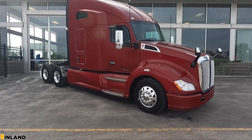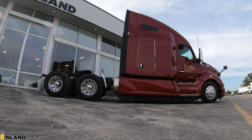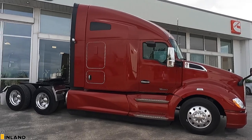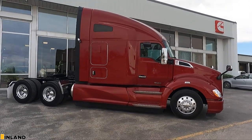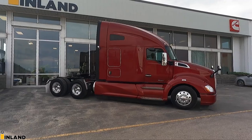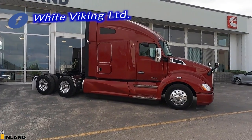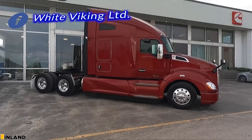This is a brand new 2022 Kenworth T680. If you remember about a year and a half ago, I sold the exact same color truck, which is Legendary Red, to Christian Sigridjonsson. He runs a company called The White Viking, and you can check him out on Facebook. I'll put his link up at the top of the screen.